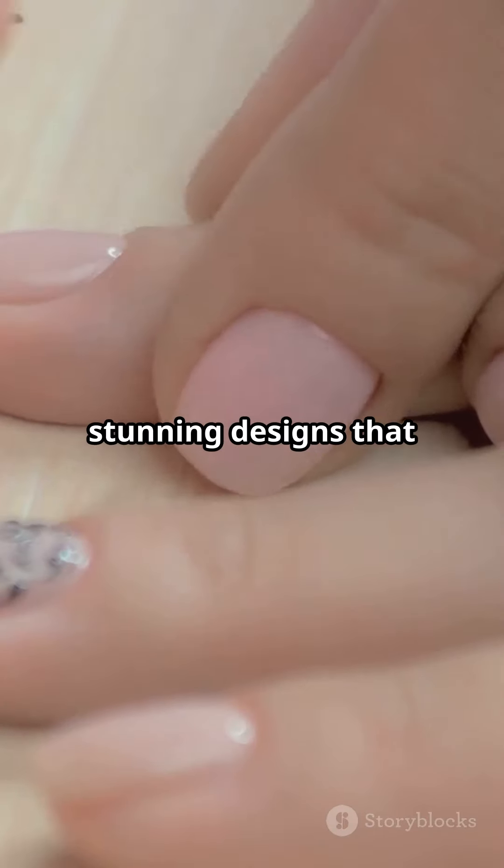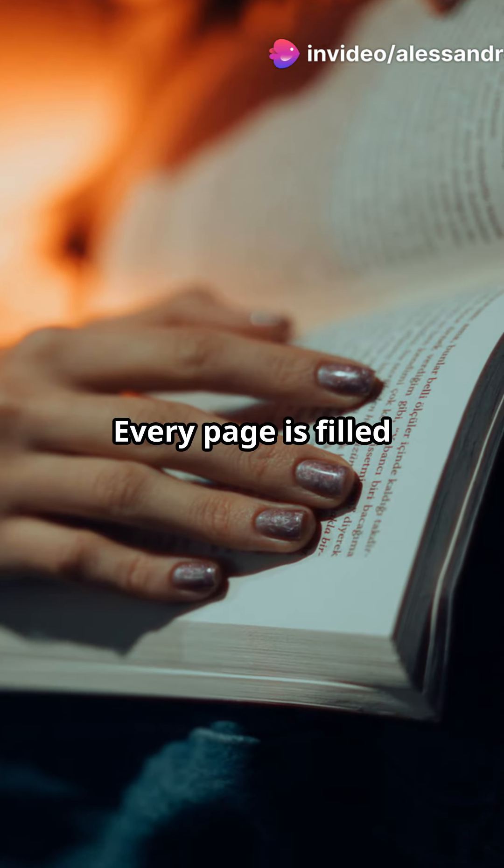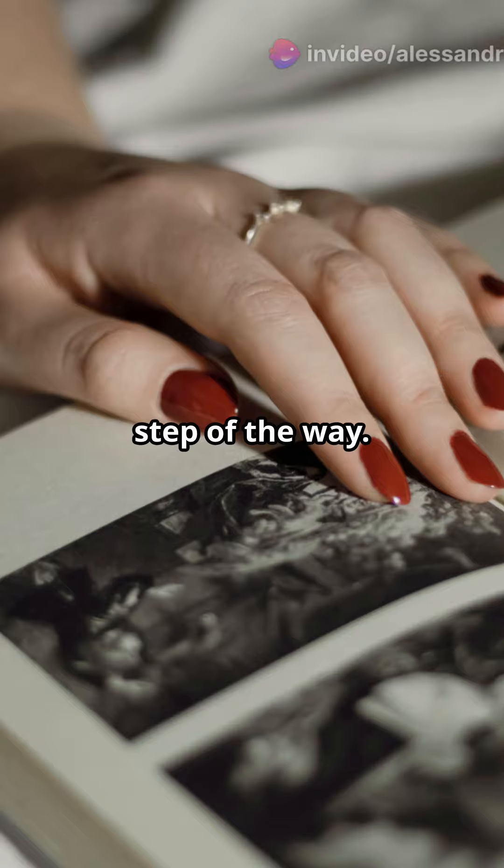Imagine creating stunning designs that wow your clients and boost your business. Every page is filled with pro tips, clear instructions, and beautiful photos to guide you every step of the way.